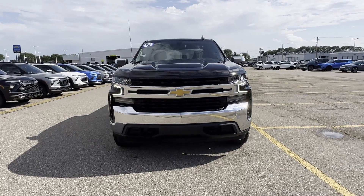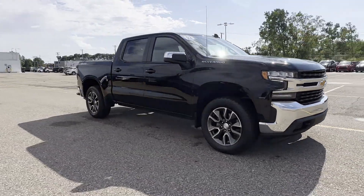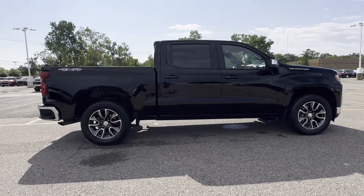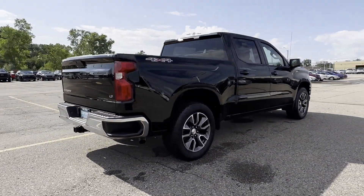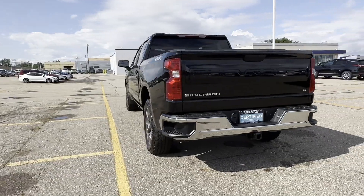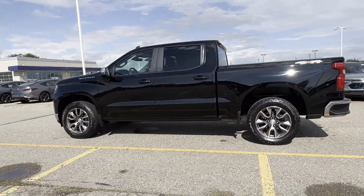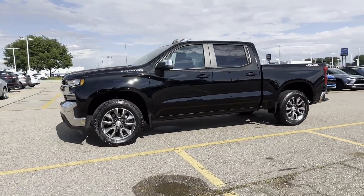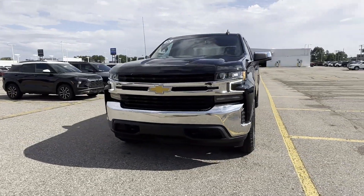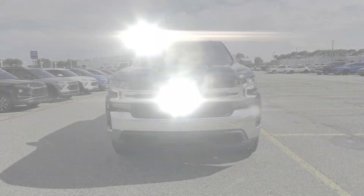2022 Chevrolet Silverado 1500 LTD with less than 18,000 miles on the odometer. This pickup truck offers two full rows of seating for premium comfort. Built-in features include wi-fi hotspot, satellite radio, turbocharged engine, multi-zone air conditioning, four-wheel drive, heated side view mirrors, backup camera, tinted windows, and rear air conditioning.